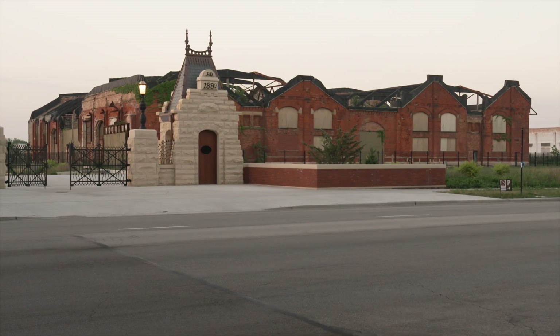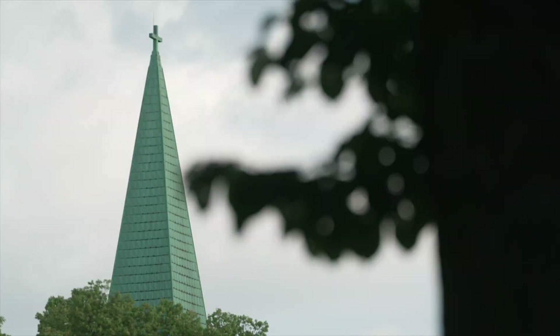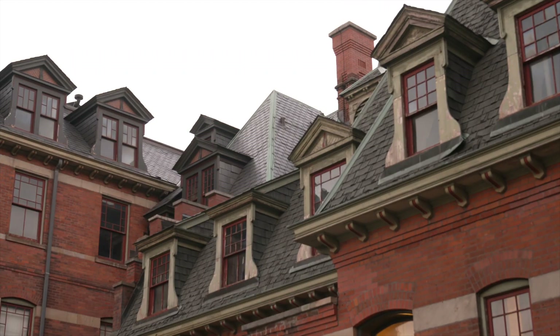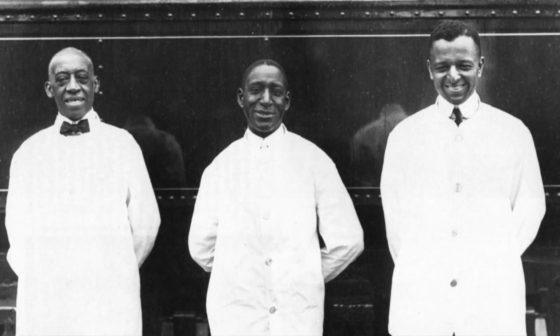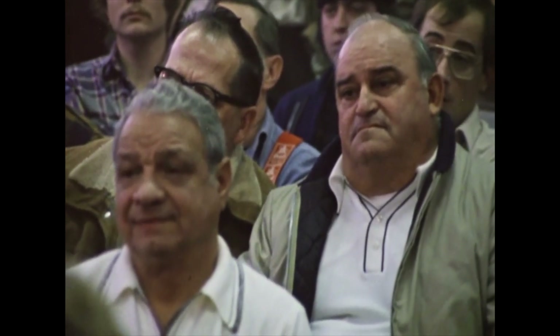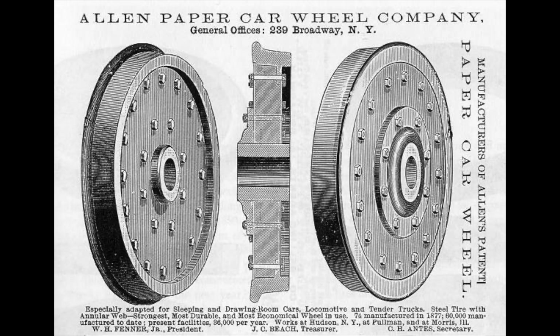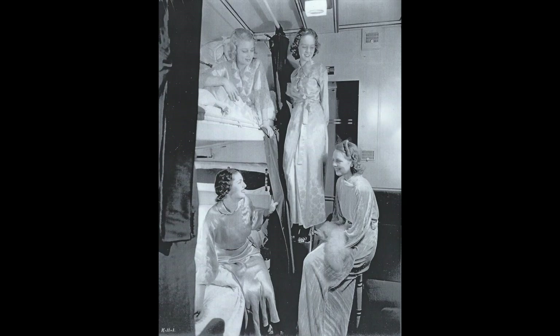The Pullman National Historical Park on the south side of Chicago is well-known for many things: its bold architecture and urban design, the role it's played in civil rights and labor history, the technological advances in transportation, and the impact the community has had on preservation over the decades.